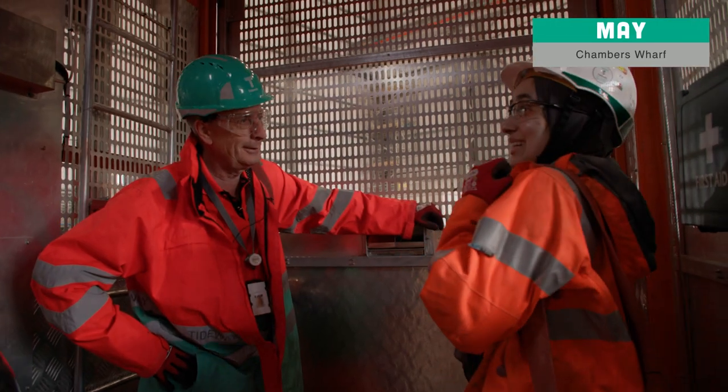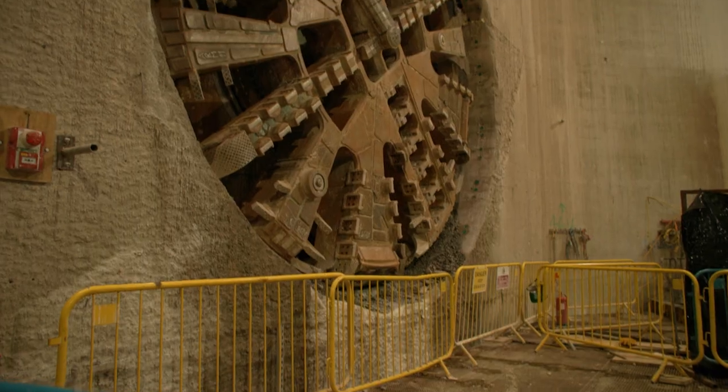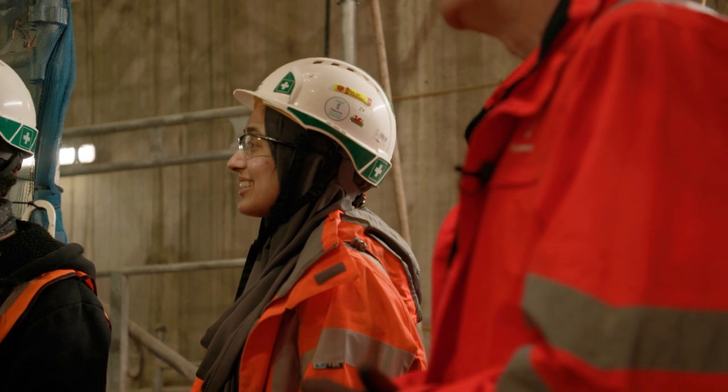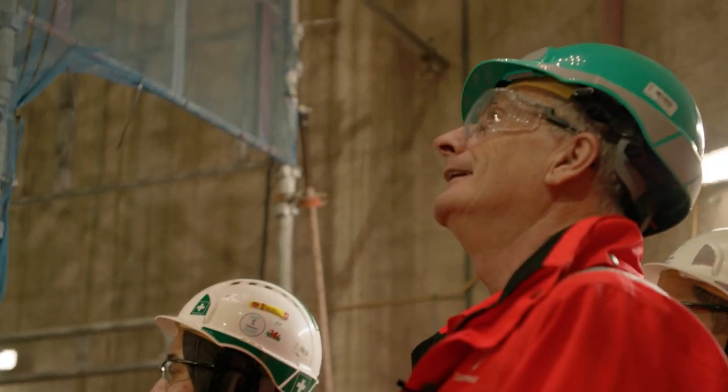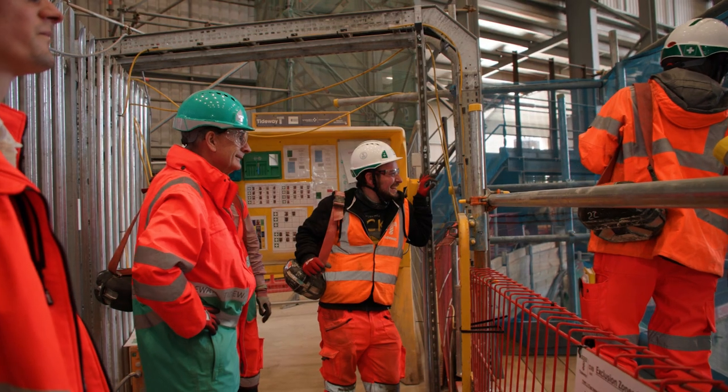It's a momentous occasion, a momentous point in the history of the whole project, to be honest, because here we have TBM Annie that's just made her way from Greenwich, started the journey about a year ago, arrived finally at Chambers. One big year to go and we should have a system.